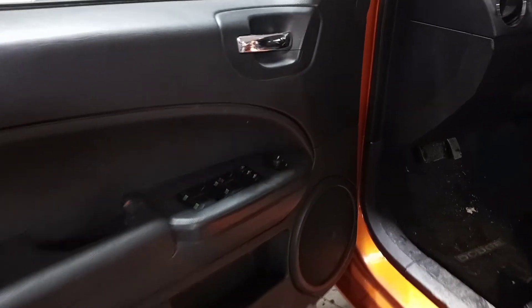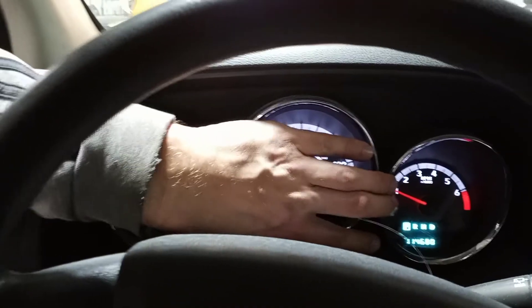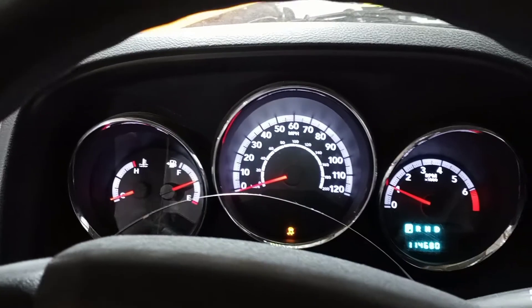Black and gray cloth interior with manual front seats. You can see the miles on the odometer.